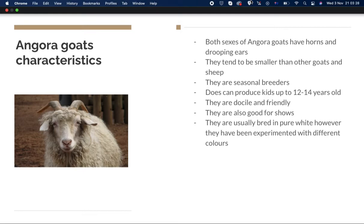They're usually bred in pure white because that's best for dyeing — they can be dyed multiple different colors. Delpharma has experimented with them and dyed them other colors as well.